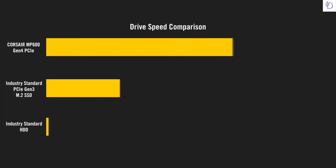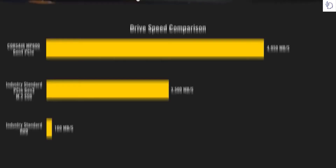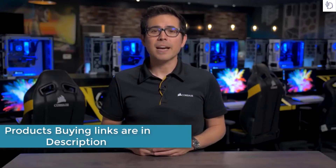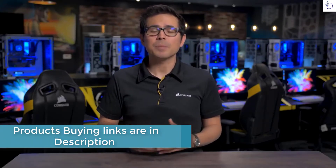With our MP600, you can expect sequential read speeds up to 4950 MB per second, and sequential write speeds up to 4250 MB per second. And while you'll get the best performance out of a PCIe Gen 4 system, it is backwards compatible so you can still expect high speeds on current PCIe Gen 3 systems.